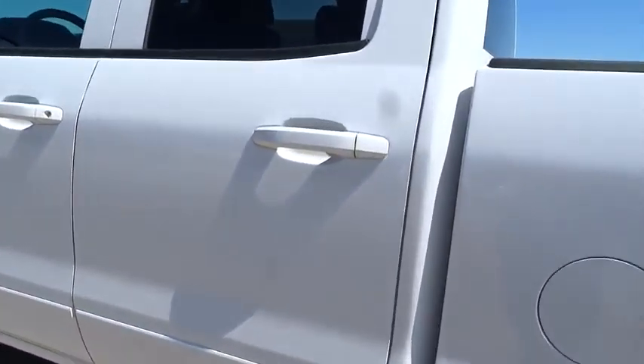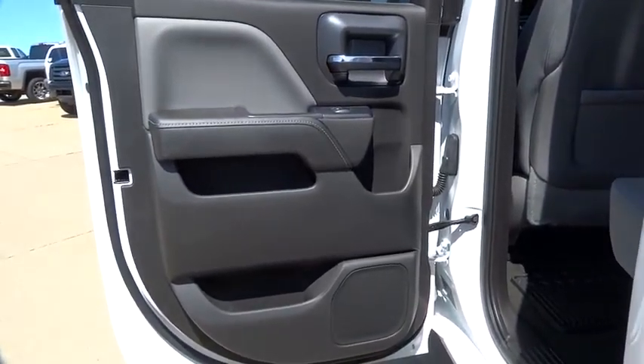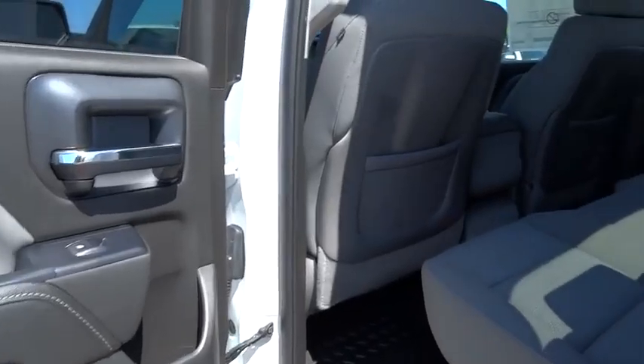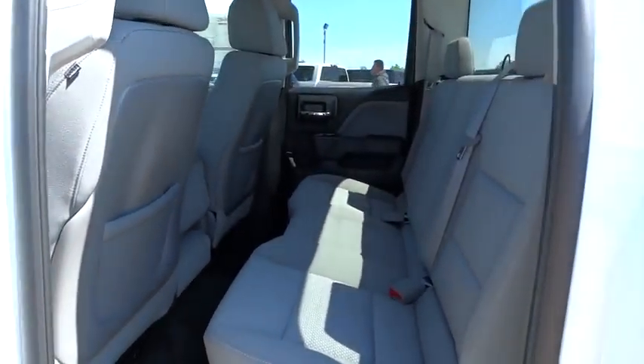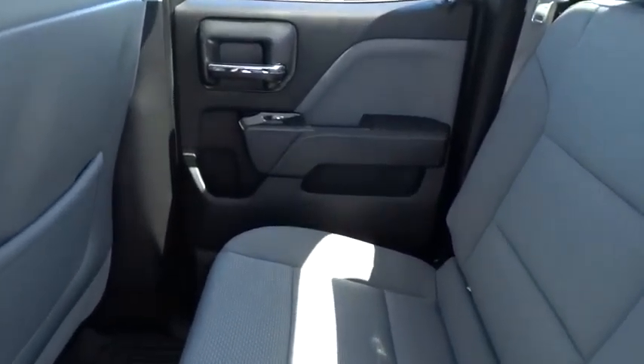Here are some of this vehicle's great options: stability control, traction control, anti-lock braking system, air conditioning, driver airbag, adjustable steering wheel, power steering, four-wheel disc brakes, cruise control, four-wheel drive, AM FM stereo radio, MP3 player.